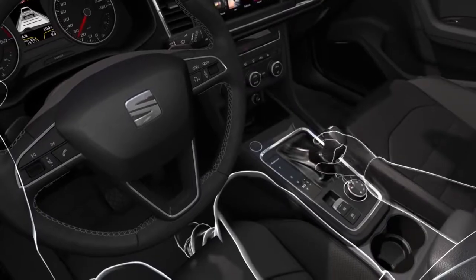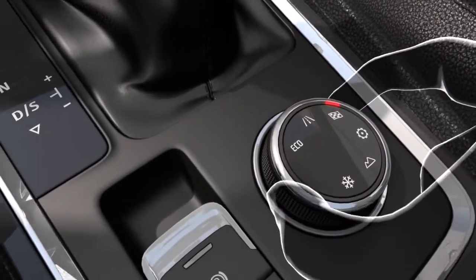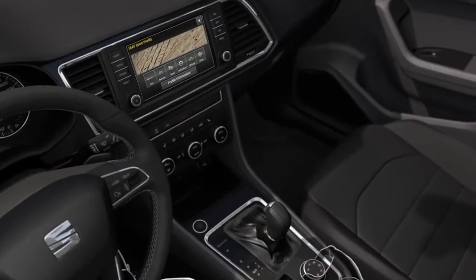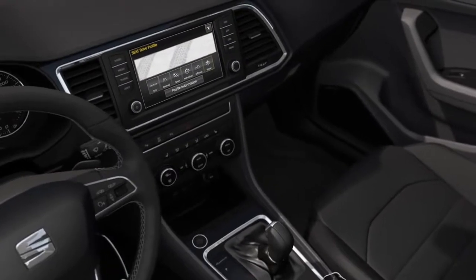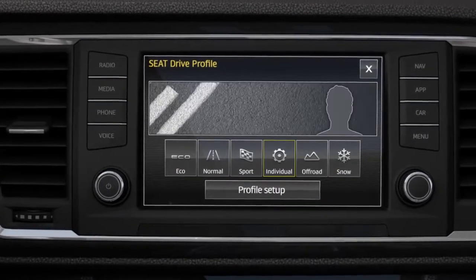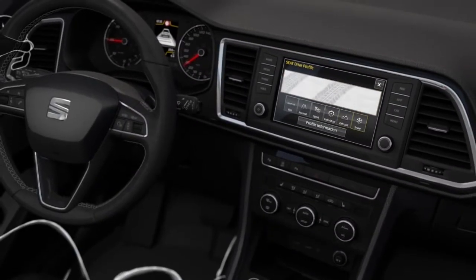For a personalised driving experience, Drive Profile will adapt the performance of the vehicle to suit the driving environment and your own needs. There are four different options that will make the new Seat Ateca respond in different ways: Eco, Normal, Sport, or Individual. And for the four-wheel drive version, you also have off-road and snow modes available.